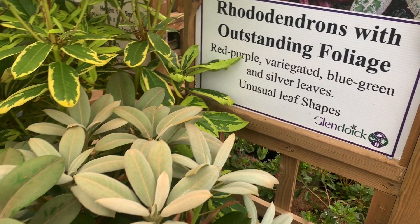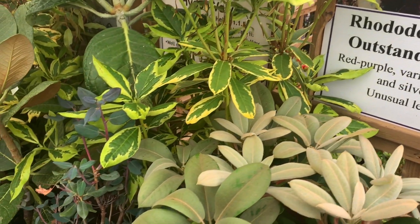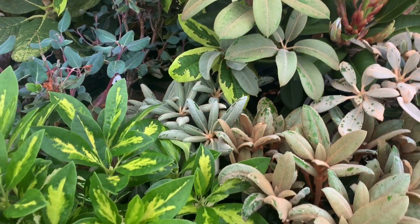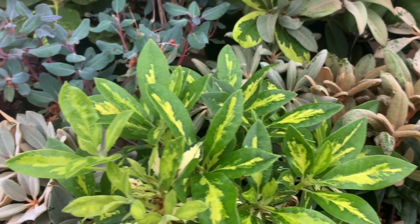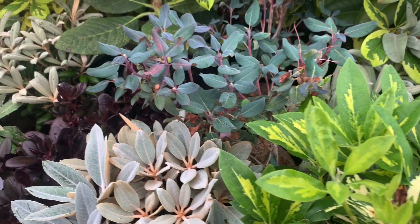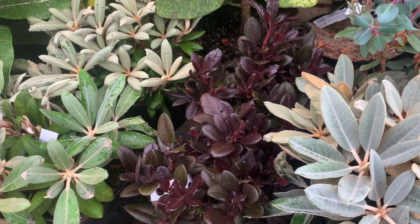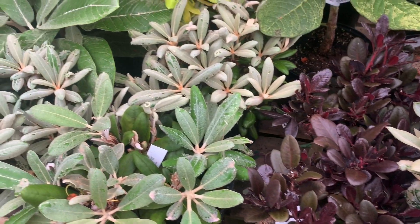Glendoick has spent the last 30 years selecting and breeding new rhododendron hybrids and selections of cultivars for outstanding foliage, with colours of silvery, blue, red, narrow leaves and variegation.